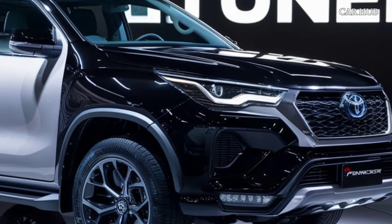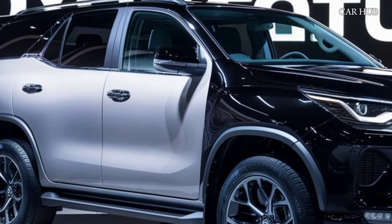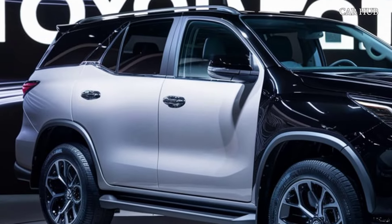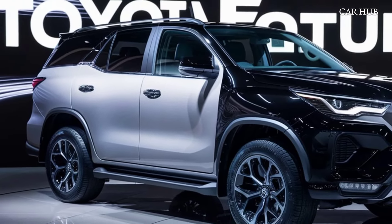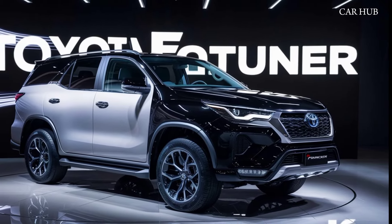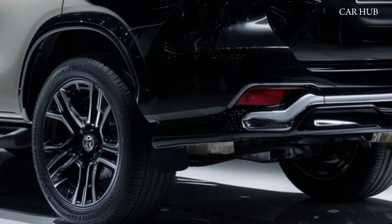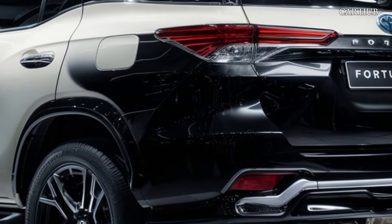On the outside, the 2025 Fortuner sports a bold and aggressive design. The front fascia is dominated by a large grille and sleek LED headlights, giving it a commanding presence. The muscular body lines and high ground clearance emphasize its off-road capabilities, while the redesigned rear end adds a touch of sophistication with LED taillights and a more aerodynamic profile.